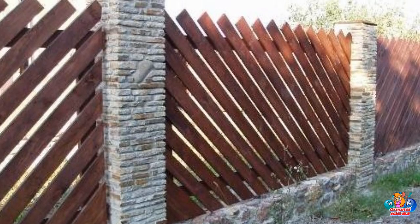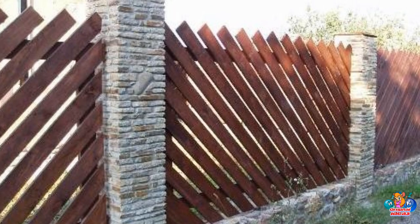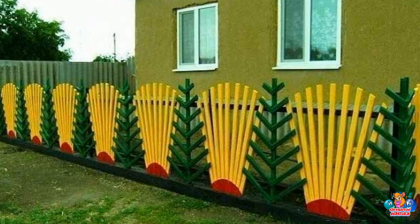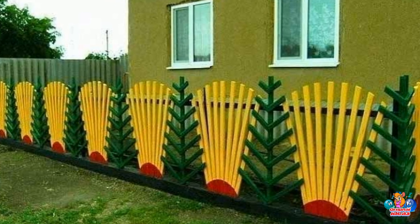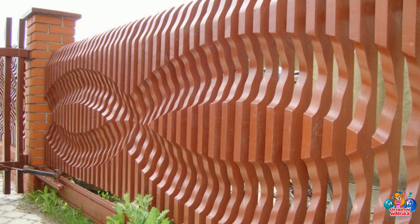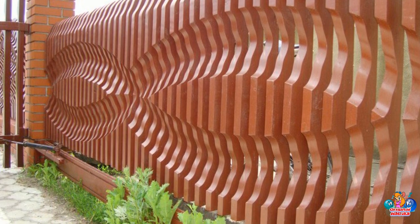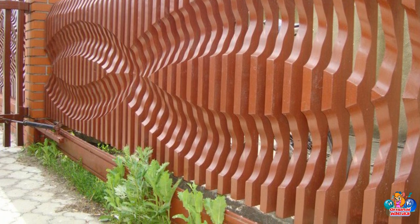Bringing Beauty to Your Home with Wooden Fences. This article explores the beauty of wooden fences, discussing their various styles, uses, and benefits. It looks at the different types of wood used to construct fences, as well as the advantages and disadvantages of wooden fences. Finally, it provides tips for selecting and maintaining a wooden fence.